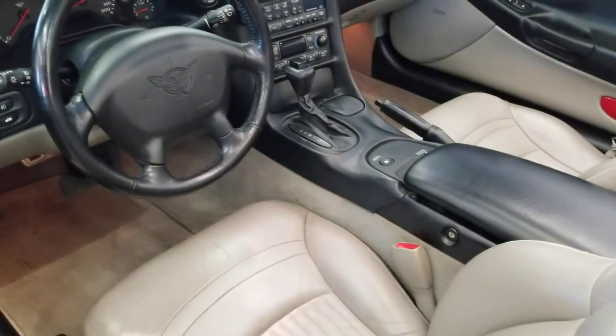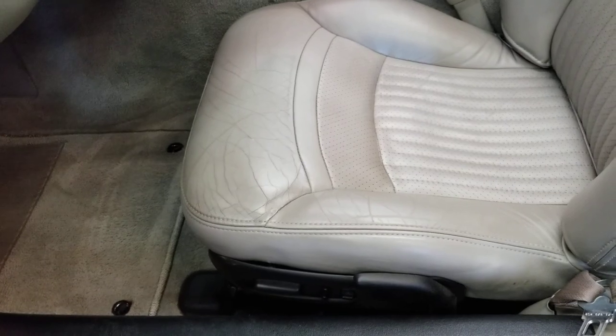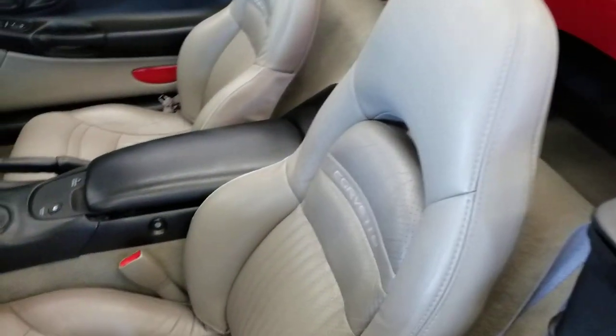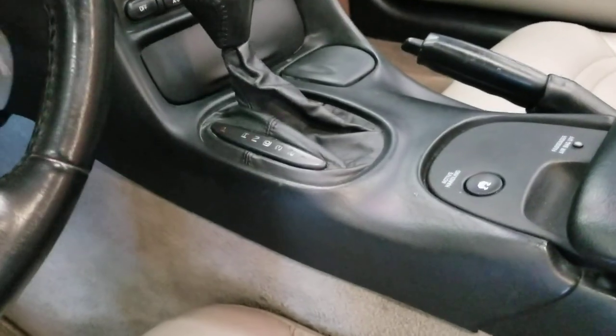Take a look at the interior here. The driver's seat is a little more worn with the miles on it from having the driver in it, but still a very nice shaped car. Like I said, for those miles, let's go ahead and fire it up.